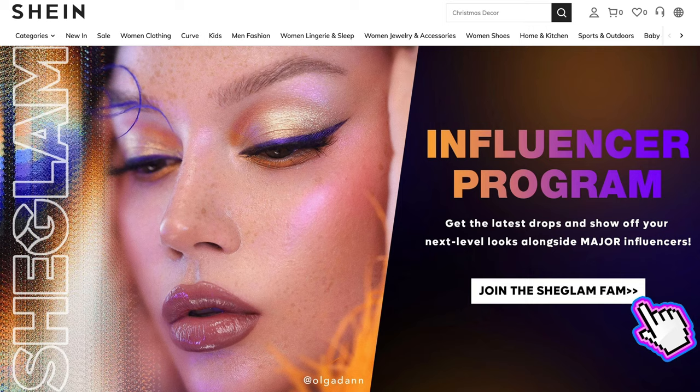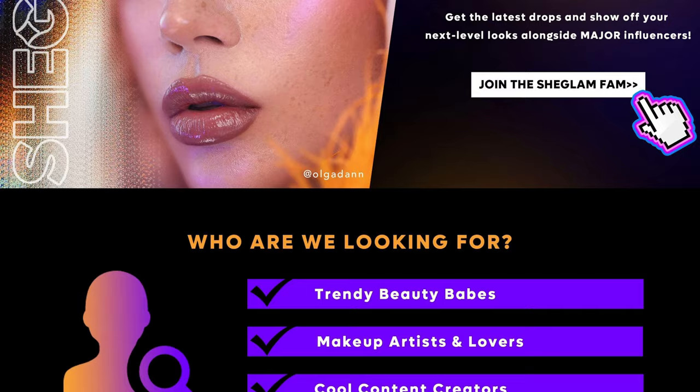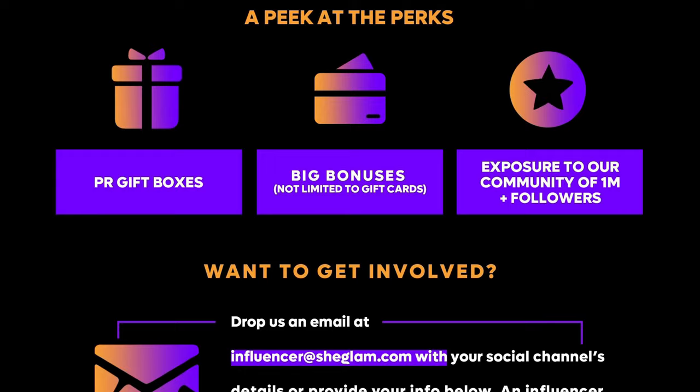They set up a program for fashion bloggers, a space where people could try out Shein's products for free, and a bonus points system that encouraged customer loyalty. They worked with micro-influencers who agreed to promote Shein in exchange for free products. These tactics not only spread the word about Shein, but also brought in massive amounts of traffic to their website, turning them into an internationally known name.